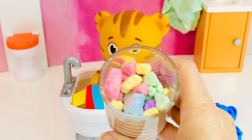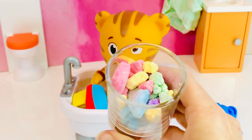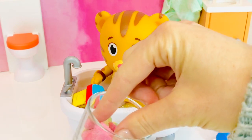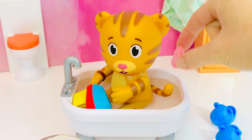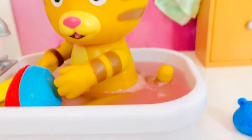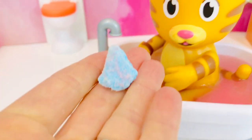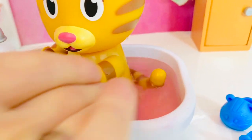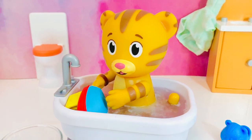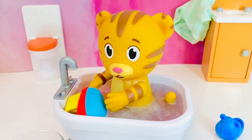Time to have fun with our bath rocks. Mmm, they smell like cotton candy. Let's put a pink one in first — it begins to bubble and changes the water to a pink color. These bath rocks are made with baking soda and citric acid. Let's put this blue one in and you'll see a chemical reaction. When we mix blue and pink together, it makes purple.